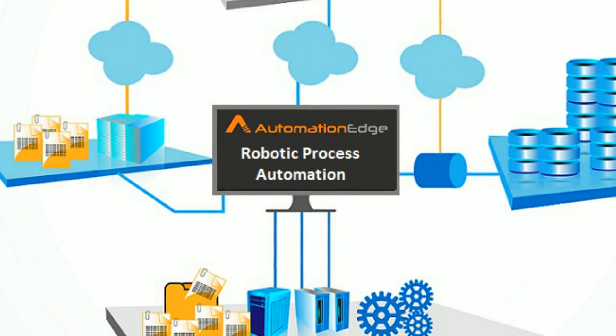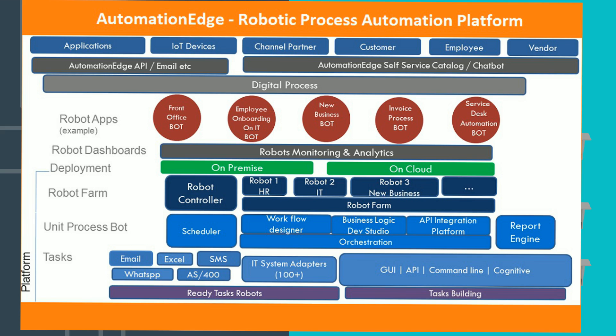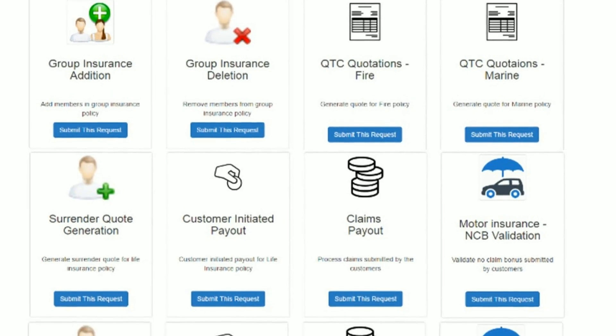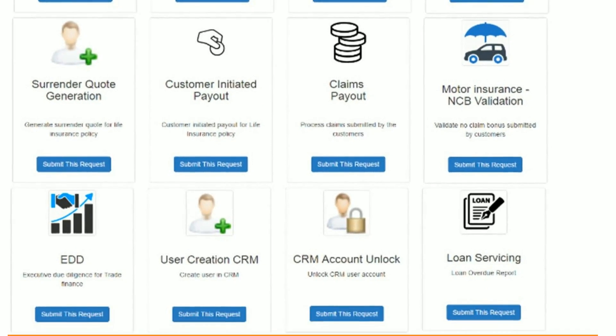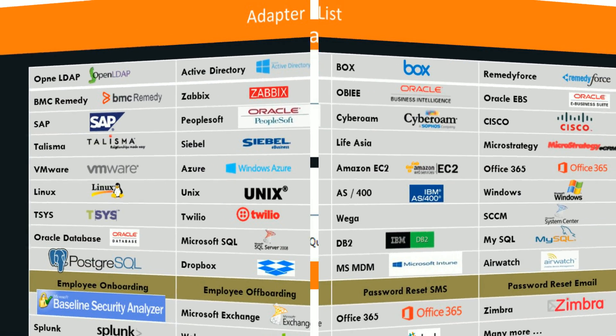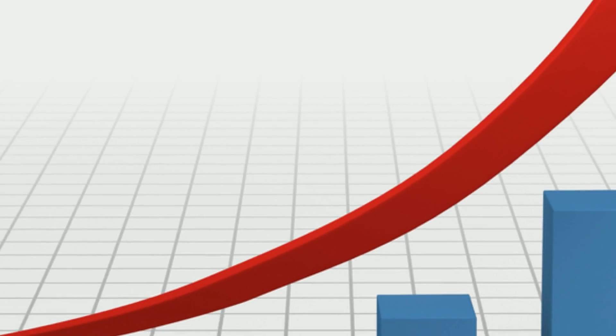Moreover, Automation Edge is an enterprise-grade RPA solution. Its robot farm architecture lets you add more robots based on your business needs. Apart from this, its self-service portal, scheduler, reusable workflows, support for advanced workflows, and hundreds of ready adapters and actions make it highly scalable.